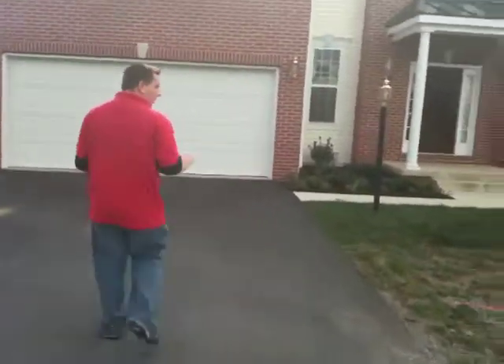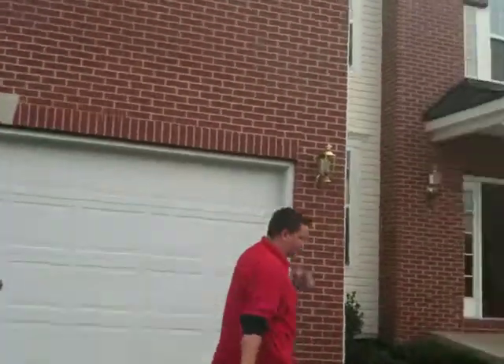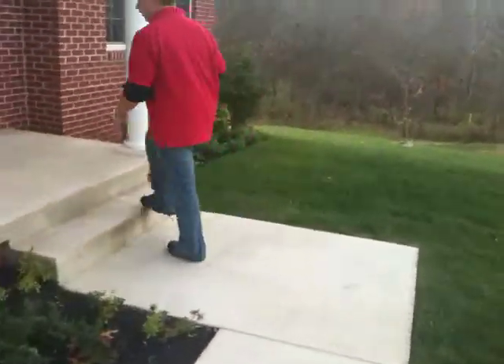They have done the landscaping out front, two car garage, and you've got the brick frontage on there also. Come on in here to the foyer.